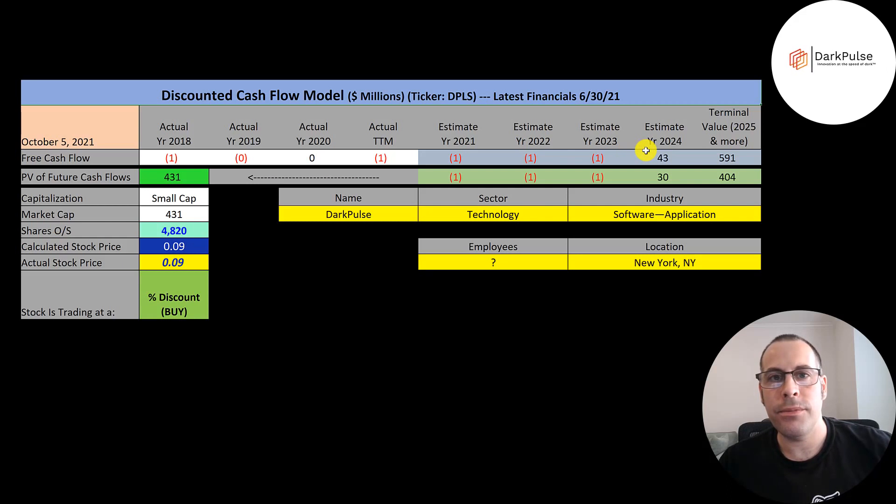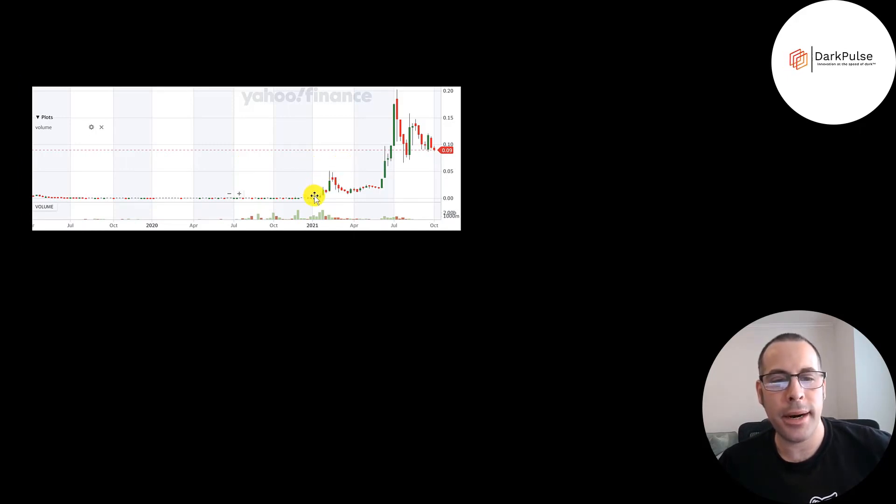So do you think they can get positive $43 million of free cash flow by 2024? The average company converts 10% of their revenue to free cash flow, so this implies they would need $430 million of revenue by 2024. If you think they can do that then maybe the stock is a buy. This stock was well under a penny last year, then it shot up to 5 cents around February, came back down, then shot way up to over 20 cents. So there's a lot of interest in this stock even though they don't have revenue.